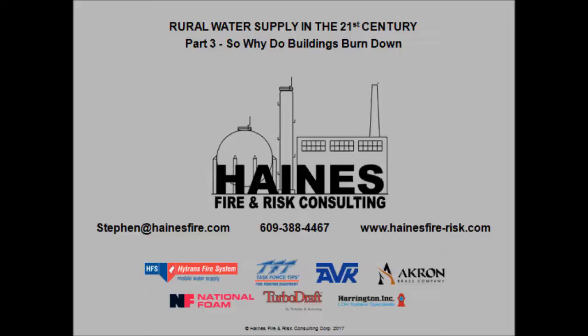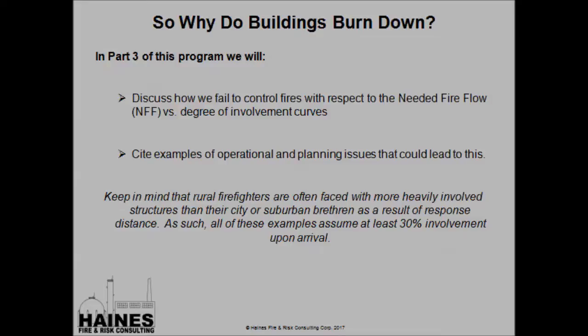So why do buildings burn down? In Parts 1 and 2 of the program, we primarily focused on what needs to be accomplished water supply-wise in order to put a structure fire out successfully. In Part 3, we're going to use the same needed fire flow versus degree of involvement curves to discuss what commonly happens on the fire ground that we are not able to gain control of the fire, and also talk about specific examples of operational planning issues that could lead to these problems.